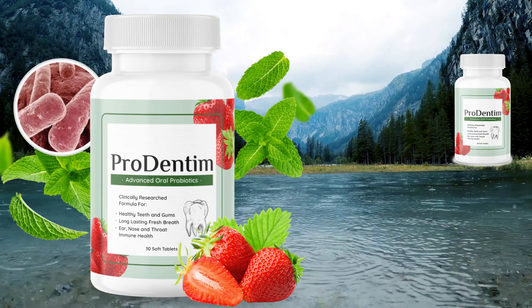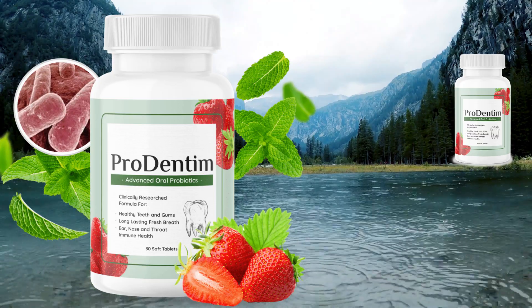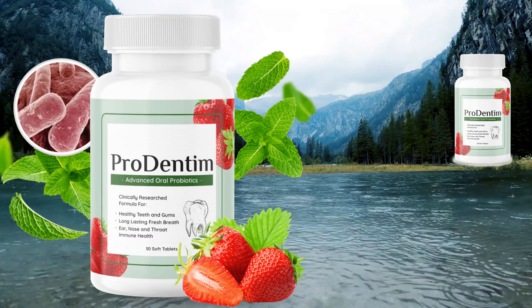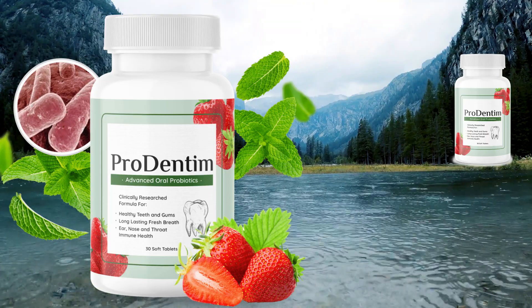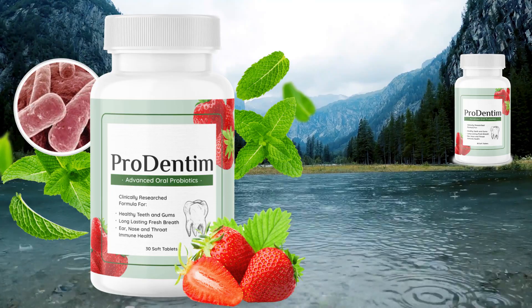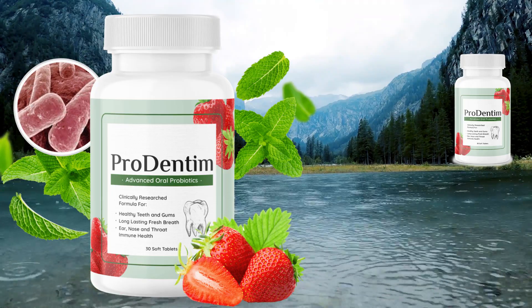To conclude, Prodentum is an effective, safe, and reliable product that you can try without a doubt. It is made with premium natural herbs and supports oral health. It has probiotics and prebiotic strains inside, and no suspicious ingredients are added to it. But I warn you again to be very careful where you buy Prodentum — buy only from the official website at the link I left below for you.